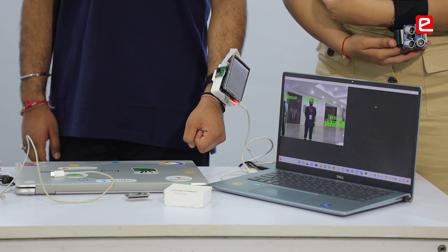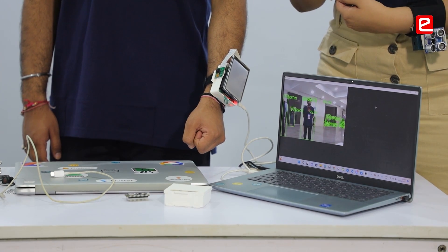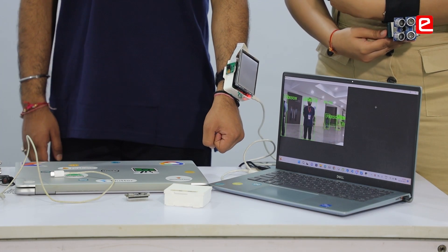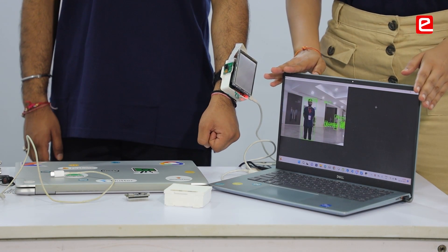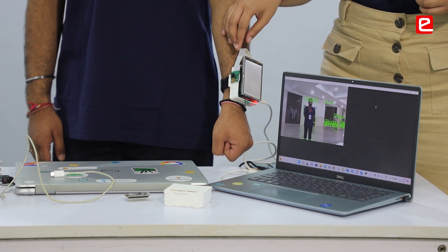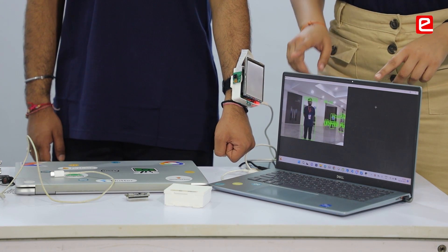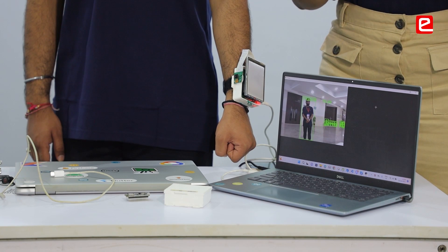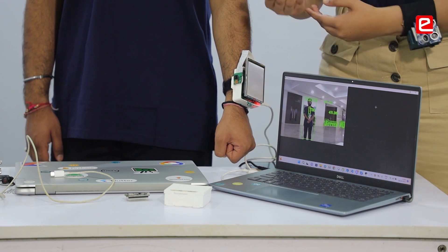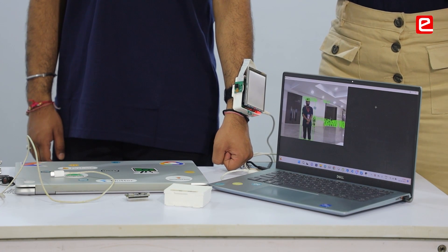Our first functionality is object detection. For object detection, we are using two sensors. The first is the camera module, and the second is ultrasonic sensors. Currently on the screen you can see the input we are getting through the camera module. It is utilizing our algorithm to identify objects, calculate the distance of these objects from the person wearing our band, and help the blind person understand the position of an obstacle.